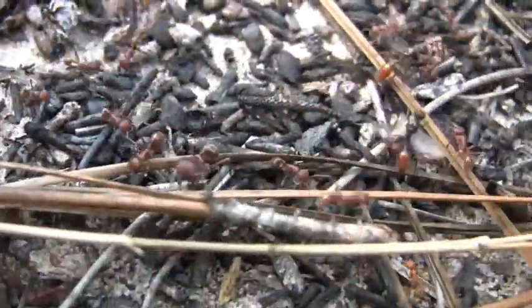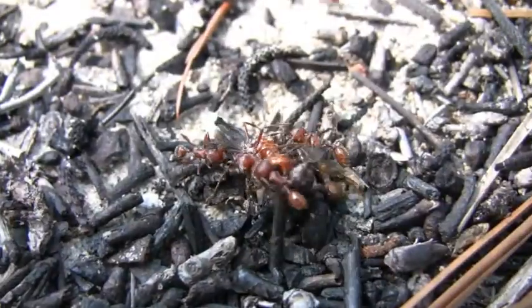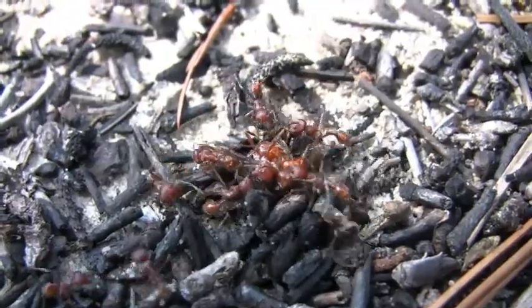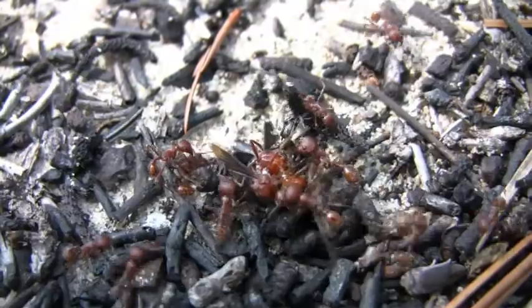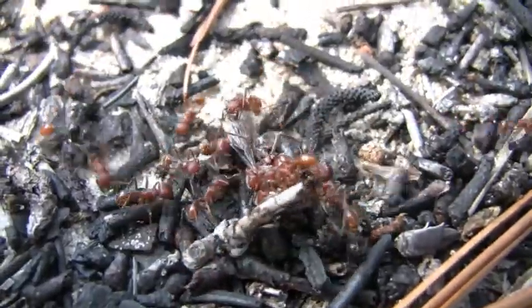Males are continually running around patrolling the surface of the nest disk, thereby bringing them into contact with mating pairs. Here you see workers apparently trying to break up this mating pair. They do occasionally succeed, and the male flies off and tries to find another female to mate with.